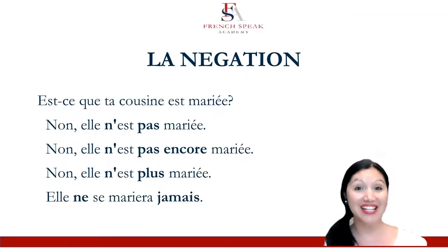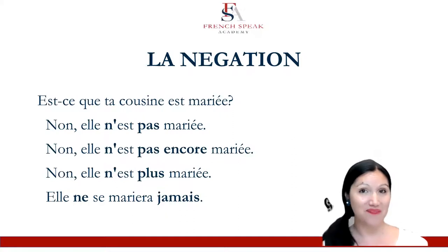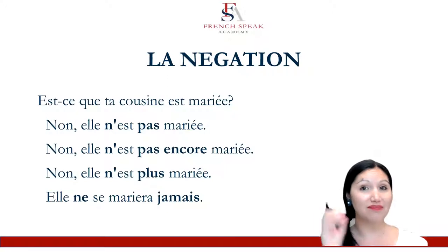Alors, la négation. If you're answering a question such as 'Est-ce que ta cousine est mariée?' — Is your cousin married? — Non, elle n'est pas mariée. You probably know how to do the ne pas. She's not married. Non, elle n'est pas encore mariée. She is not married yet.